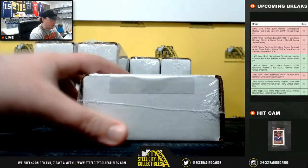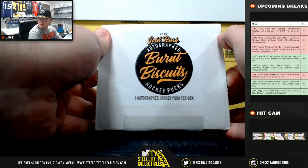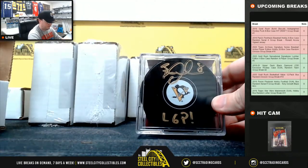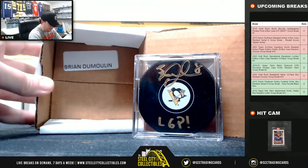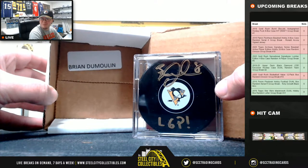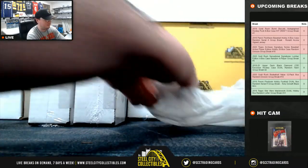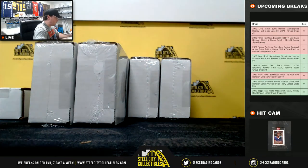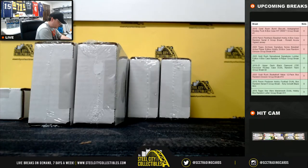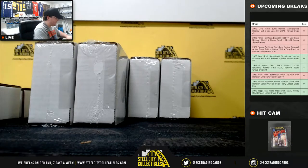Box number two, from the Pittsburgh Penguins. It's got an inscription there. Brian Dumoulin — that one is JSA certified.